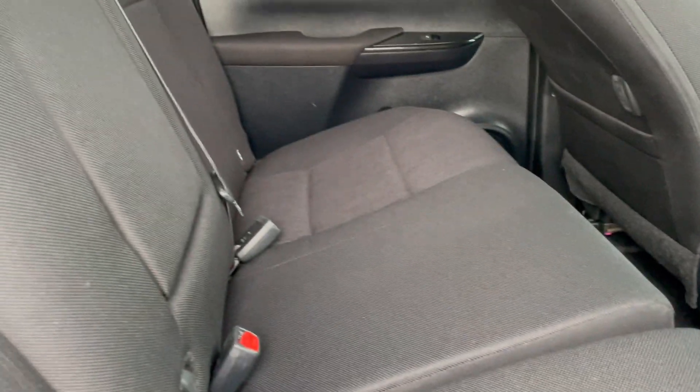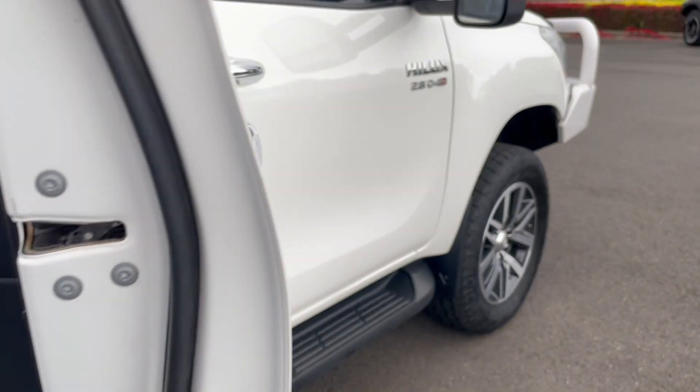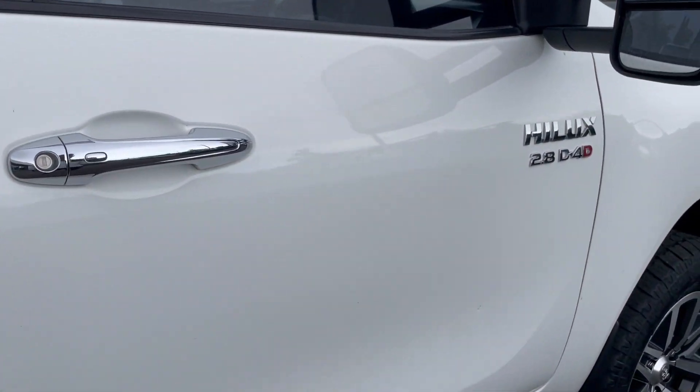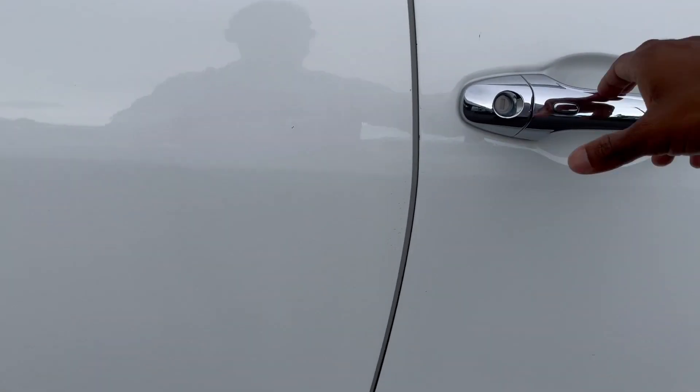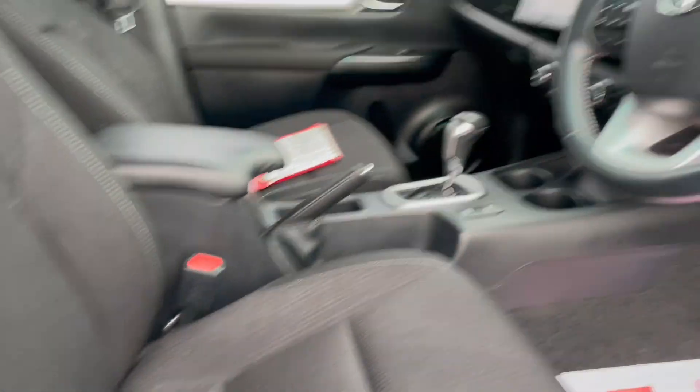The rubber mats on the passenger side are all in excellent condition, and the seats over this side are all in good order as well. Coming to the driver's door, there is a small stone chip just here, but nothing major. The vehicle has power windows and mirrors.